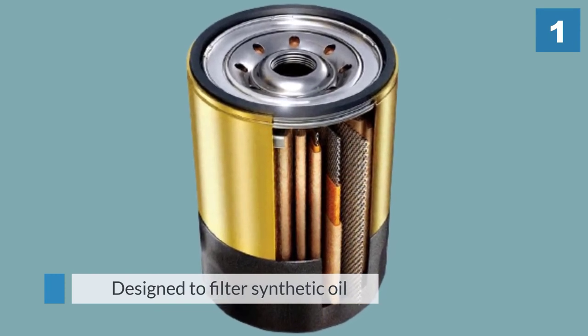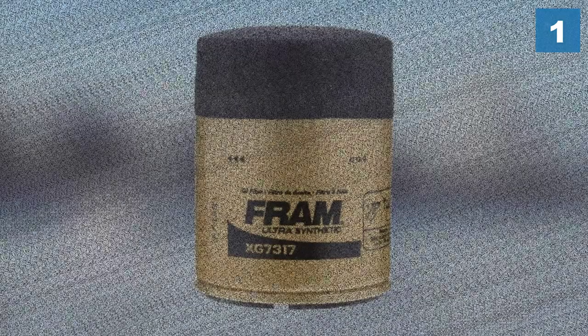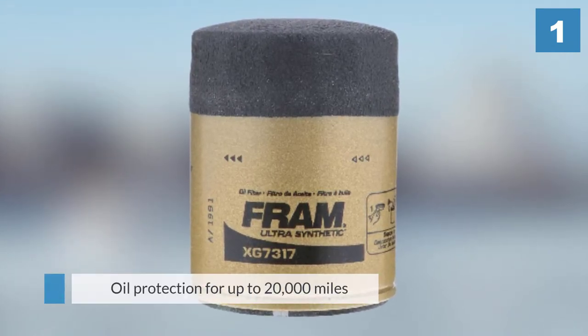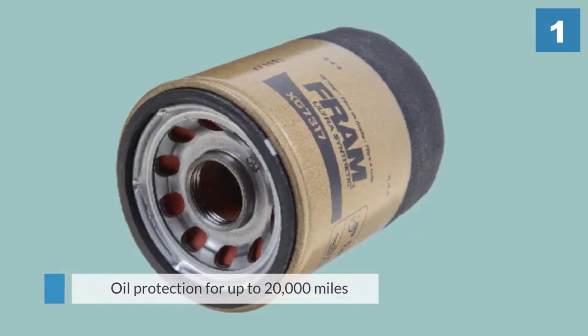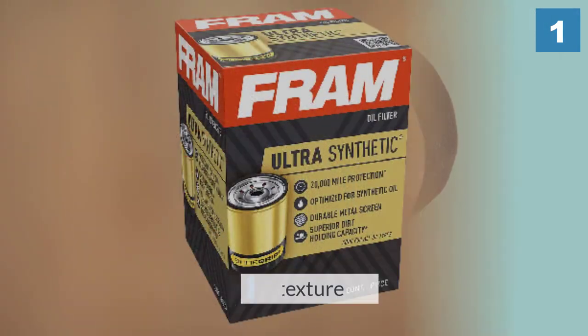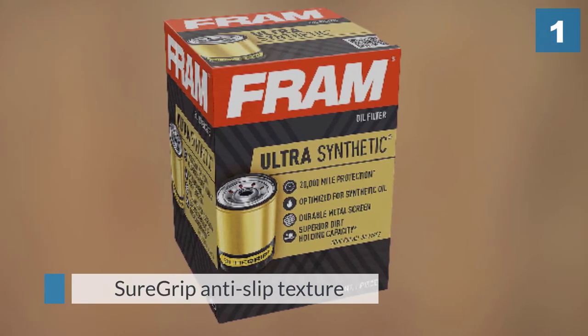This high capacity, high efficiency filter delivers peak performance. FRAM Ultra Synthetic is designed to filter synthetic oil, giving you oil protection for up to 20,000 miles of driving. Sure Grip anti-slip texture makes changing FRAM oil filters quick and easy.